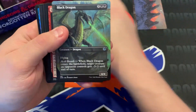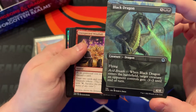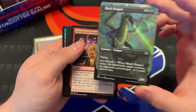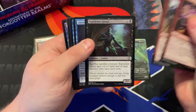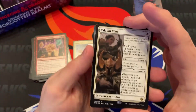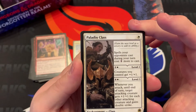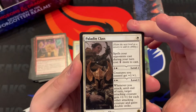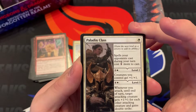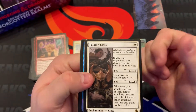We got a Black Dragon uncommon — flying 4/4 for seven. When Black Dragon enters the battlefield, target creature an opponent controls gets -3/-3 until end of turn. Pretty cool one. Speaking of Paladin Class — for one you're already getting it; your opponents' spells cast during your turn cost one more to cast, so pretty good anti-blue. For three, creatures you control get +1/+1, and for five, whenever you attack, target attacking creature gets +1/+1 for each other attacker. Pretty cool for a humans deck.